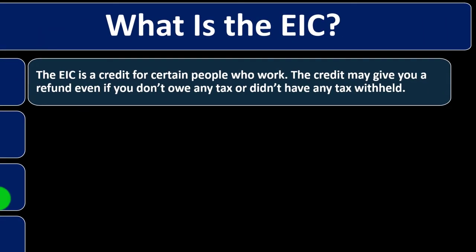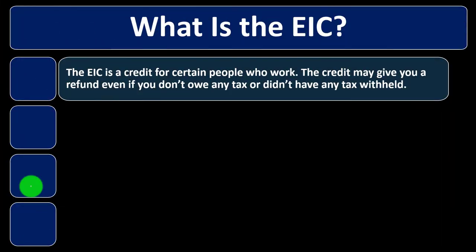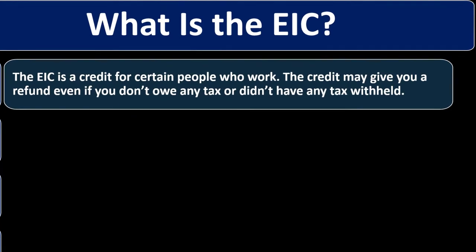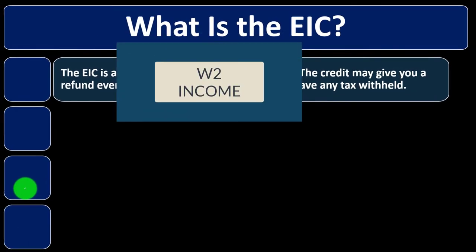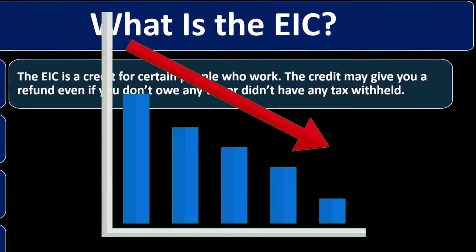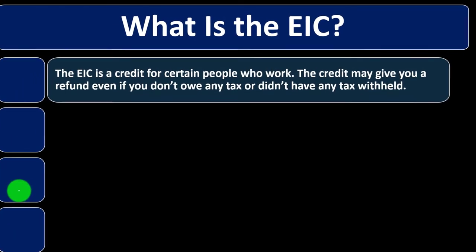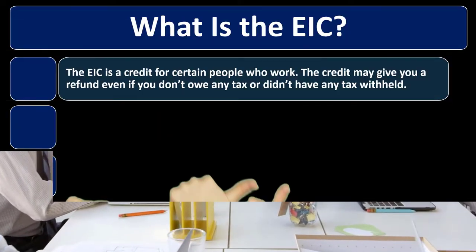What you'd like is a benefit program that doesn't disincentivize people or lock them into dependence. One way to do that is to give incentives for people who have earned income. The earned income tax credit actually goes up as your earned income goes up, to incentivize work — the most common kind of earned income being W-2 income. It peaks at some point and then goes back down. The hope is that it provides needed benefits while incentivizing work — that's why economists like it.